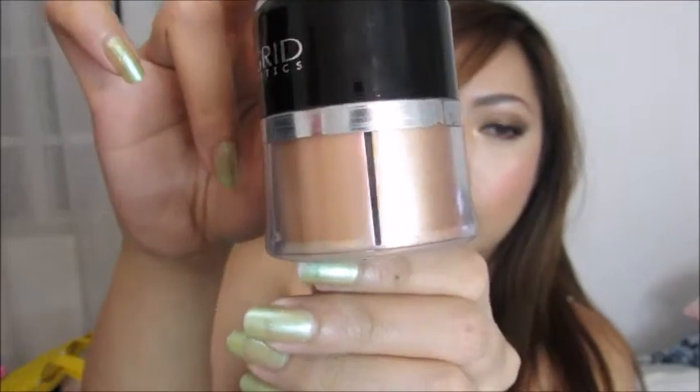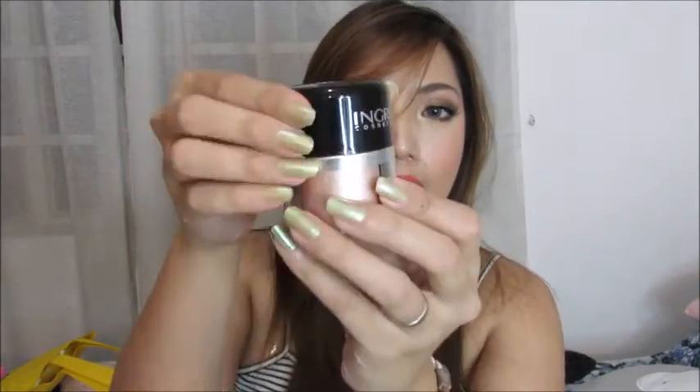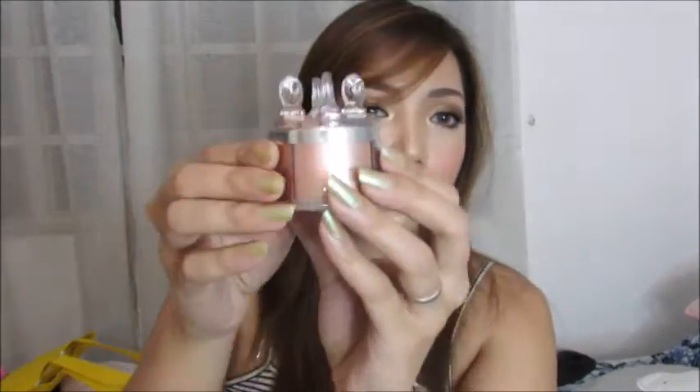From Ingrid Cosmetics, I got this — it's a loose eyeshadow pigment. I'm really obsessed with this right now because I love doing shimmery eye makeup looks. There's a mirror on top. It has a lot of different colors — some peachy shimmery shades, gold, champagne color, and like a bronze color. The colors are completely my style.